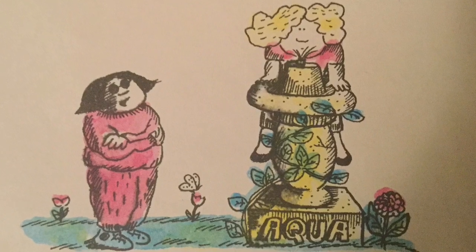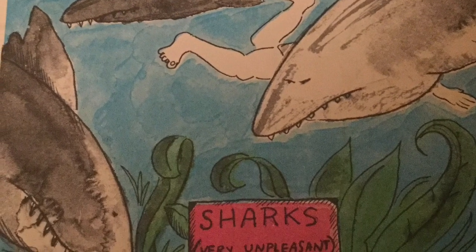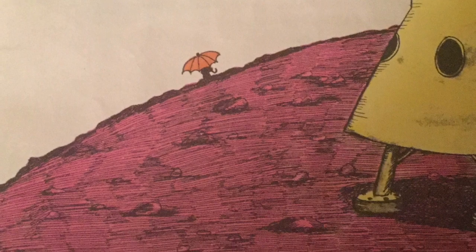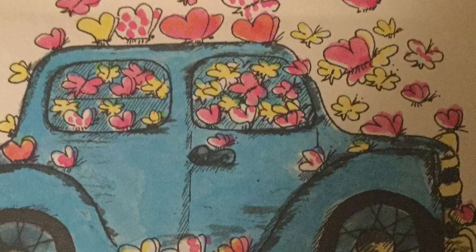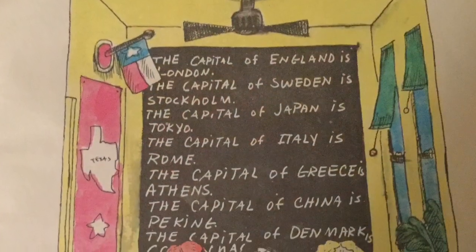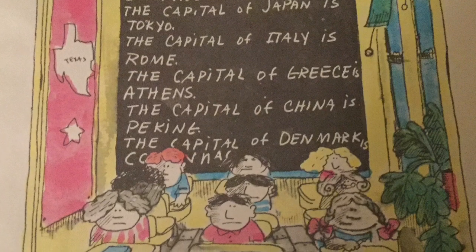Maybe something terrible happened to Miss Nelson. 'Maybe she was gobbled up by a shark,' said one of the kids, but that didn't seem likely. 'Maybe Miss Nelson went to Mars,' said another kid, but that didn't seem likely either. 'I know!' exclaimed one know-it-all. 'Maybe Miss Nelson's car was carried off by a swarm of angry butterflies.' But that was the least likely of all. The kids in room 207 became very discouraged. It seemed that Miss Nelson was never coming back, and they would be stuck with Miss Viola Swamp forever.